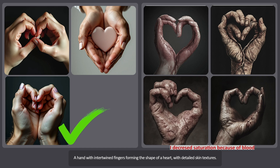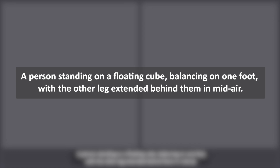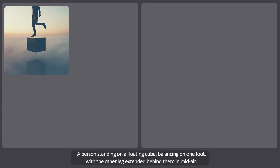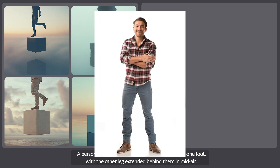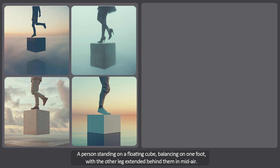The next prompt is a person standing on a floating cube, balancing on one foot, with the other leg extended behind them in the mirror. Looking at the first four images, they're not bad — the first part of the prompt was handled well, but the leg extended behind them in mid-air is not accurate at all. The AI failed to execute it properly and also could have produced a complete image of a person with better colors and lighting. In none of these images did the AI manage to create the extended leg, so I'm giving it a very low score.